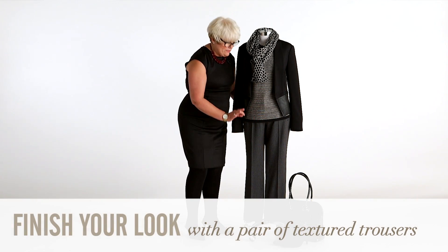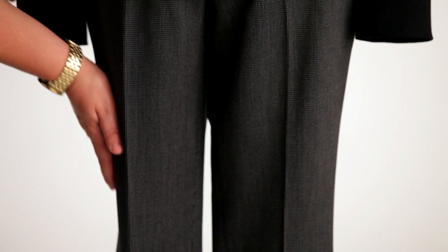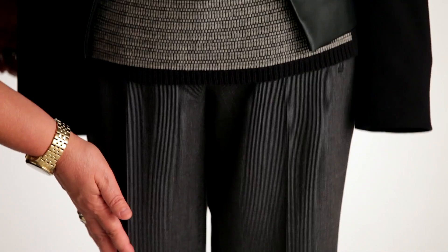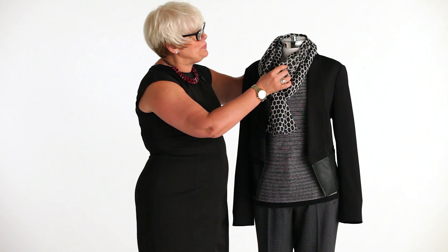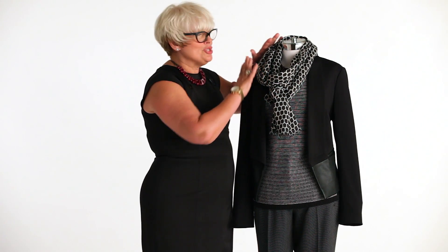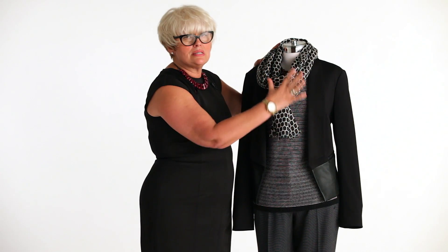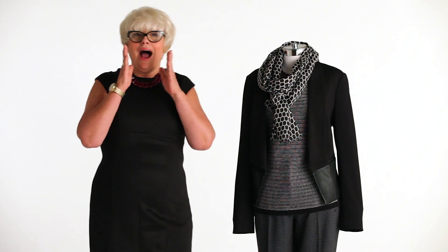They're very slimming even though they flare out ever so slightly at the bottom, because they're just a wonderful slim leg that streamlines all the way down to the flare. And the topper is this beautiful honeycomb print scarf which is black and white, so all you get is this incredible combination of beautiful textures and patterns. I can't wait to see you in this.